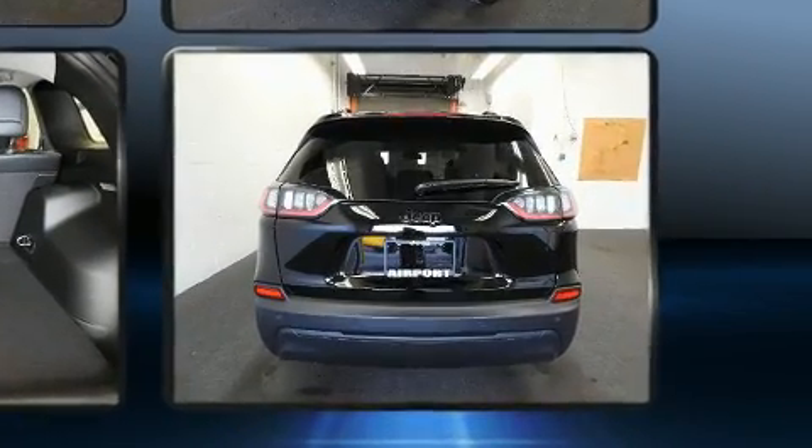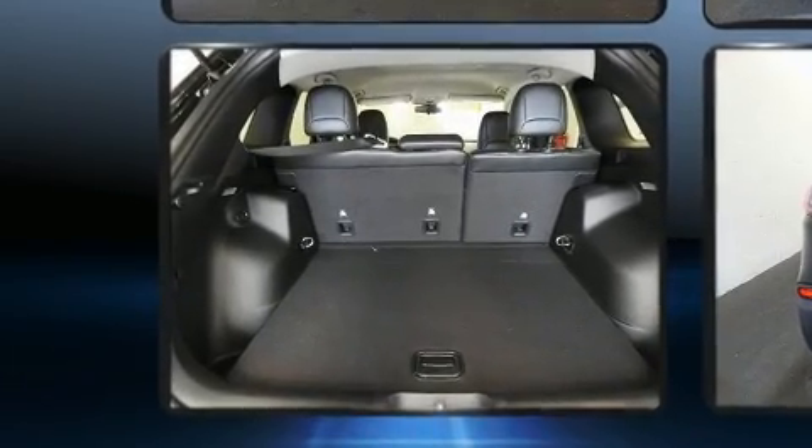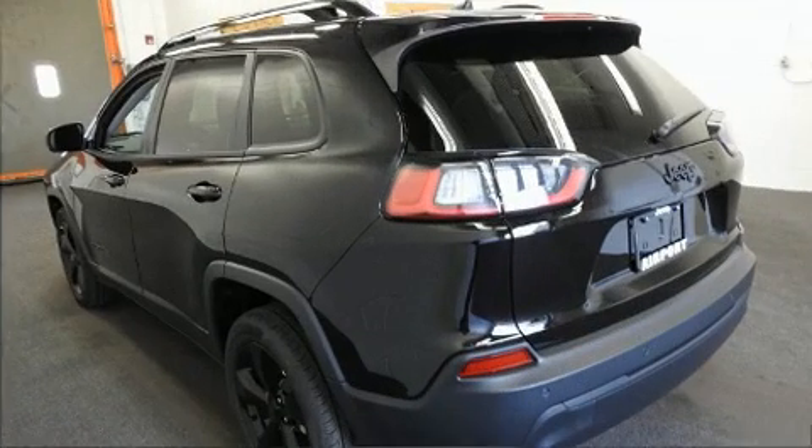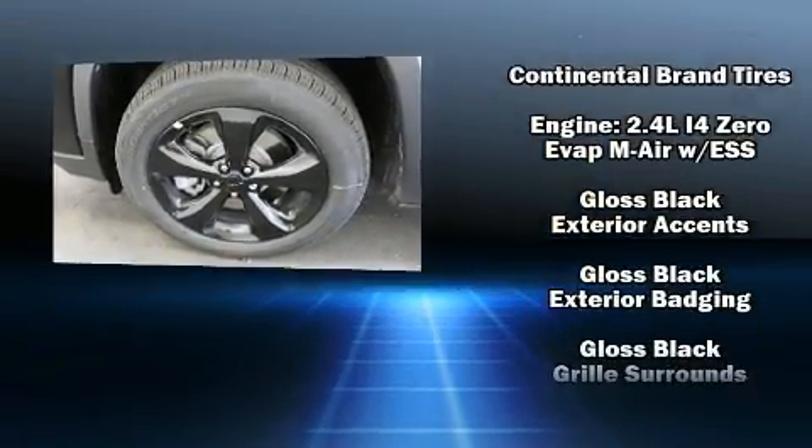Jeep also prioritized safety and security with features such as dual front impact airbags, head curtain airbags, traction control, brake assist, anti-whiplash front head restraints, a panic alarm, and four-wheel disc brakes with ABS.